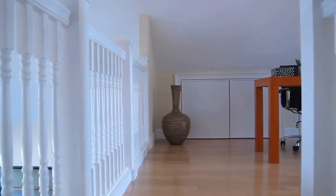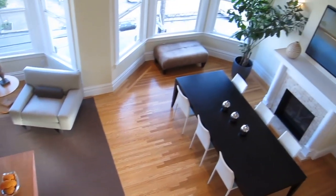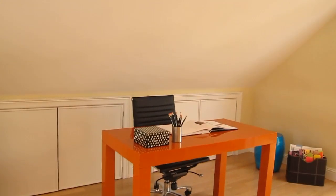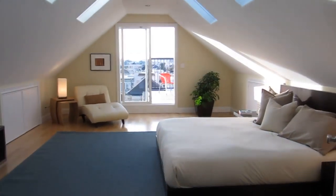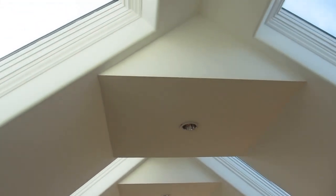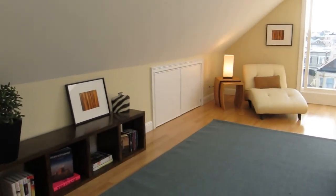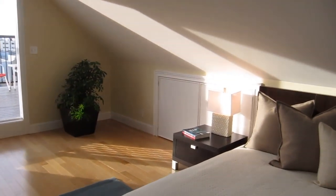And then up the stairs — looking down, this is a great place to set up an office or a reading room. There's a built-in bookcase, and this can be your third bedroom. You're going to love the ceilings with three sets of skylights. There's storage behind those doors as well.